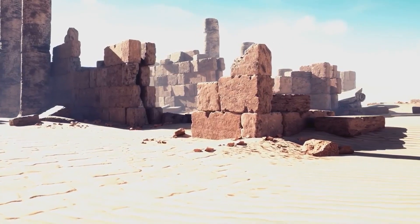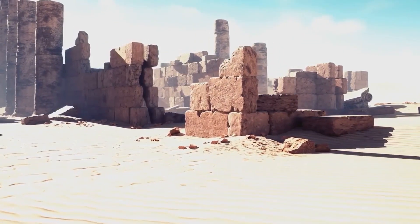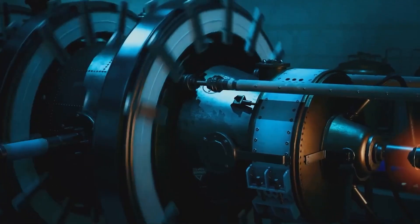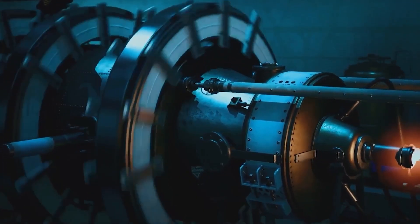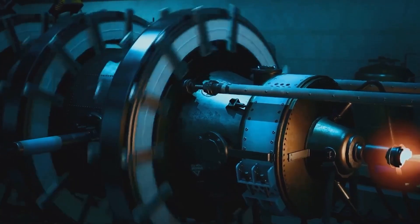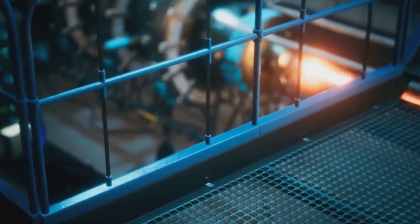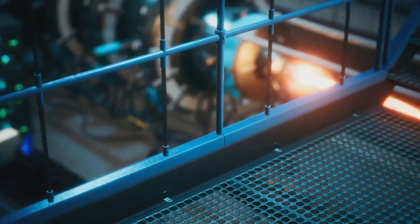Today we are going to travel to the ancient world, but not the one you are thinking of, full of swords, old ruins, and dust. Today we are going to explore a place where reality is more incredible than fantasy — the possibility that ancient civilizations had technologies that we cannot even imagine.